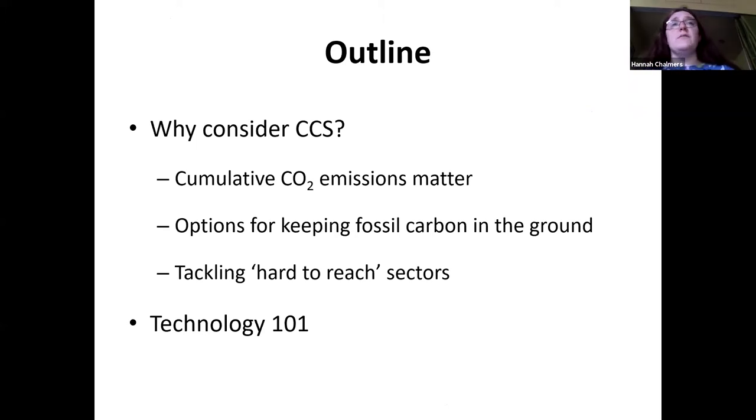Two things I'm going to cover today: why consider CCUS — it's not obvious that this is a thing you'd want to do, certainly wasn't when I started working in the field — and then a bit of technology 101. I'm not going to talk about policy or economics today; that will come later. Very much more on the climate science and the technology, or the beginnings of the technology, for you today.